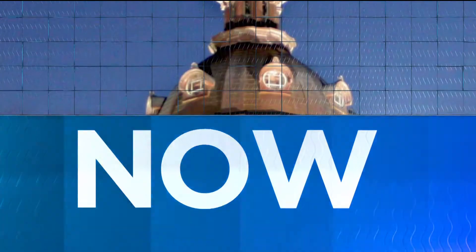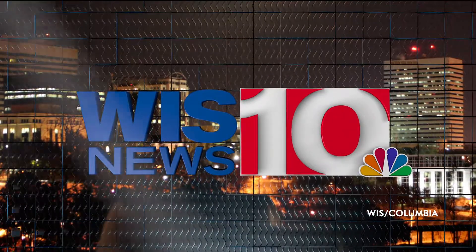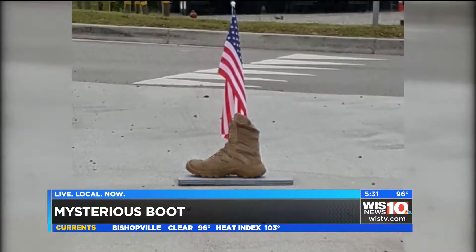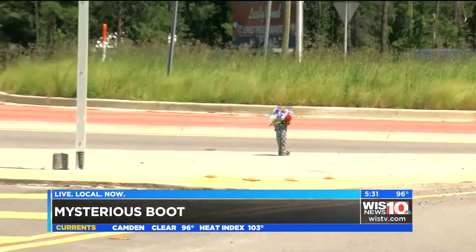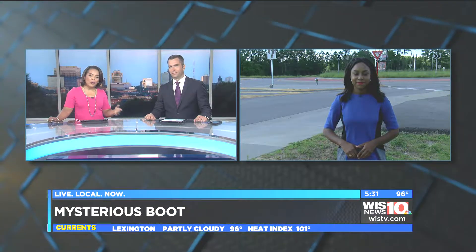Live local now, this is WIS News 10. A single shoe placed on the side of Mineral Springs Road in Lexington has been getting a lot of attention lately. Our Emily Scarlett is live there tonight. Emily, what have you learned from people in the town about what the meaning is behind the shoe and where it came from?